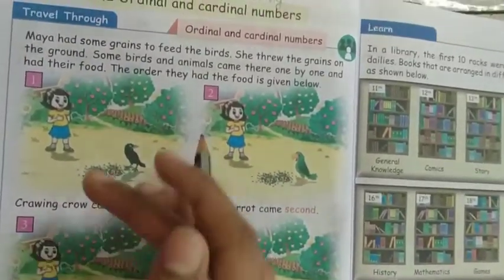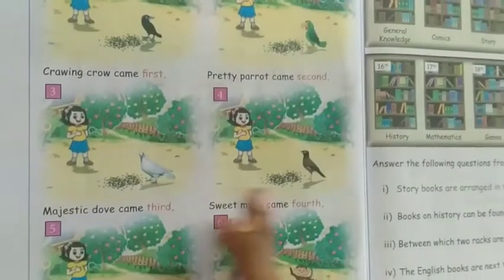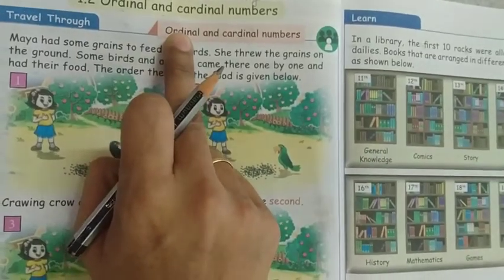The order they arrived — first, second, third, fourth, fifth, sixth — that is called the ordinal number.